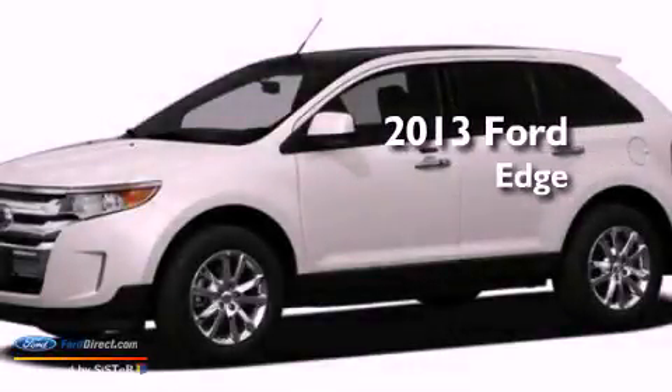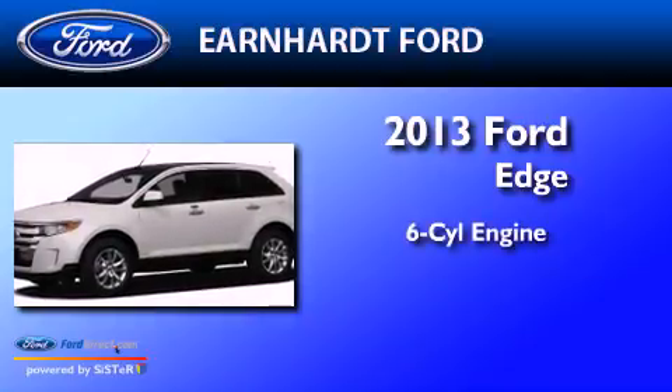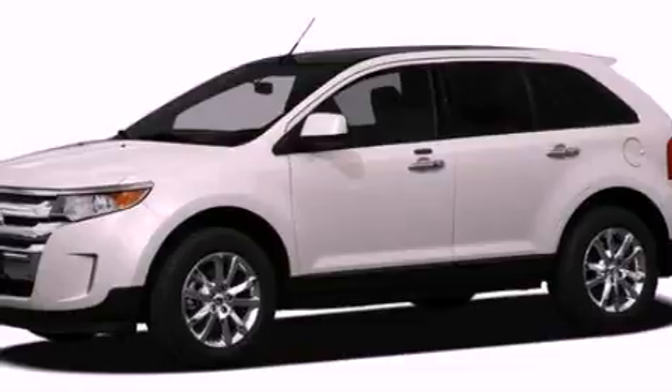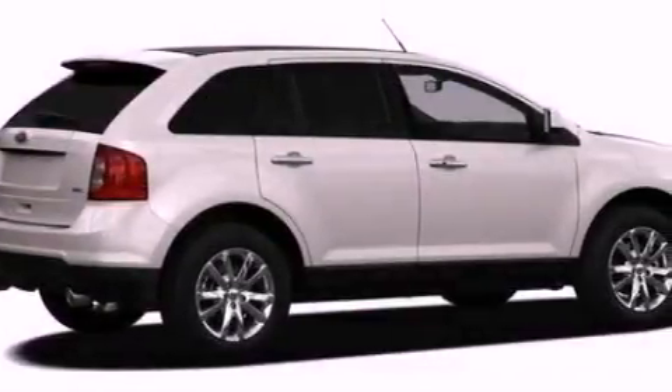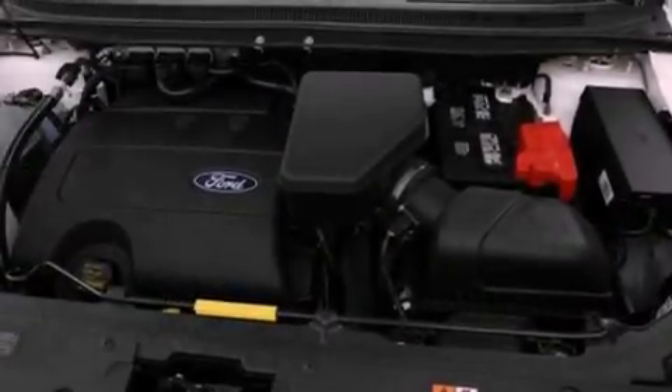This is a brand new 2013 Ford Edge. It has a six-cylinder engine and an automatic transmission. Its top features include a low-tire pressure indicator, Sirius satellite radio, 18-inch wheels, and traction control and stability control systems.